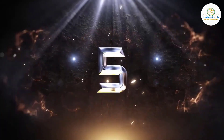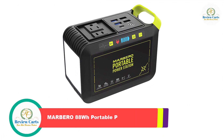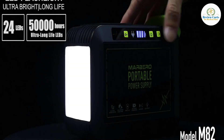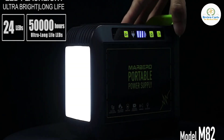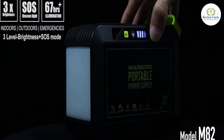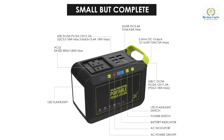Number 5: Marbero 88Wh Portable Power Station. Super slim size and 2.4 pounds, this portable power station with compact handle design is not only for emergency power at home, but also for camping or wherever you need power on the go. The portable power station is equipped with 88Wh capacity.